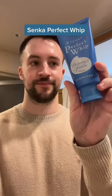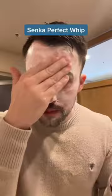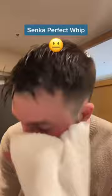The Senka Perfect Whip is an affordable drugstore foaming cleanser that actually foams up so much when lathered with water — maybe thicker than any other foaming cleanser I've used before. I did tend to find it over-stripping for my dry skin, and it always left me with kind of a tight feeling after use.